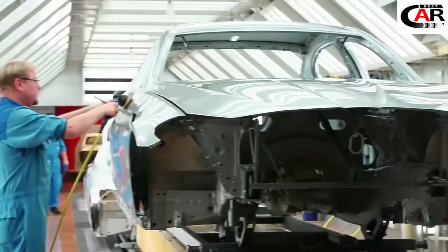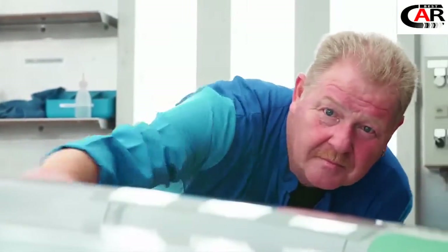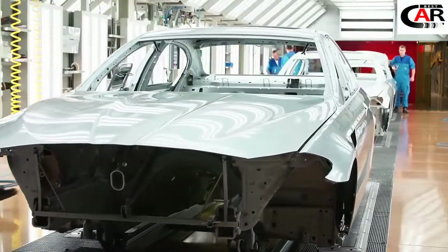After the clear coat and the dryer, the finishing specialists polish and examine the car a last time. Only if the surface is absolutely perfect does the exclusive chassis leave the paint shop in Dingolfing.